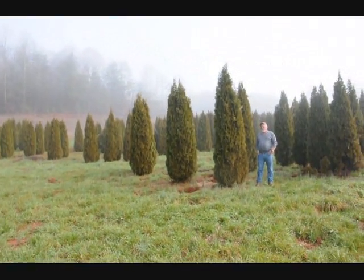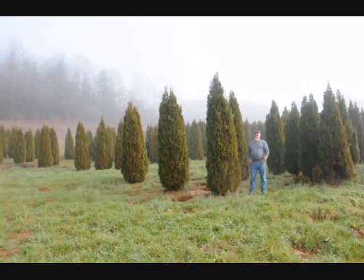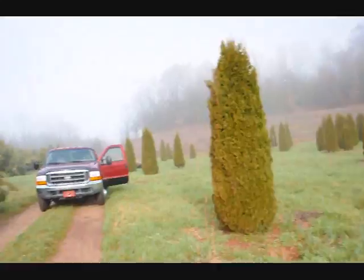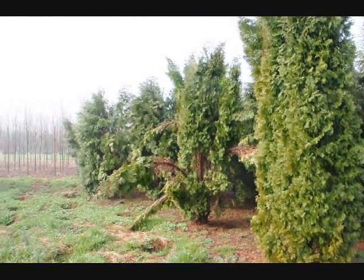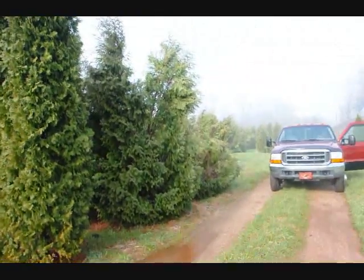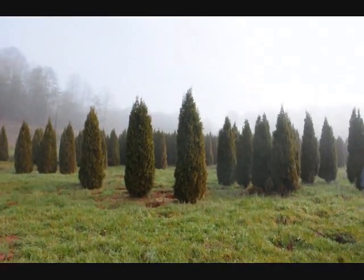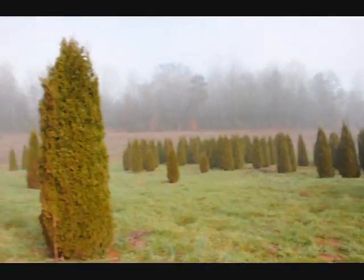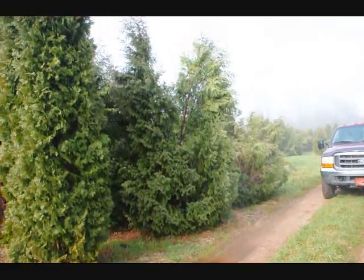Sometimes you do lose a branch due to snow load, but it didn't seem to be so bad. If we take a look over here, you can see these are techni, and you can see how they just fell right apart. So a few pyramidalis in there, but you can just see the difference — how well these held together versus some of these others over here, the techni and the pyramidalis.